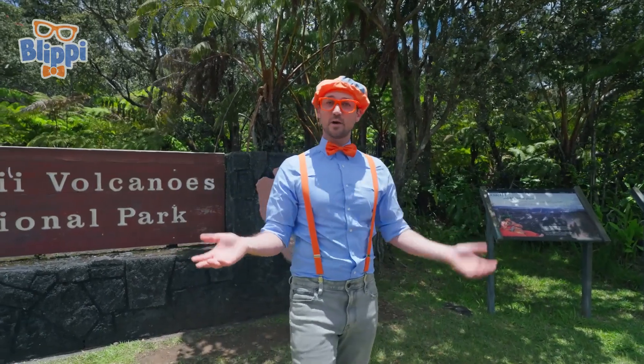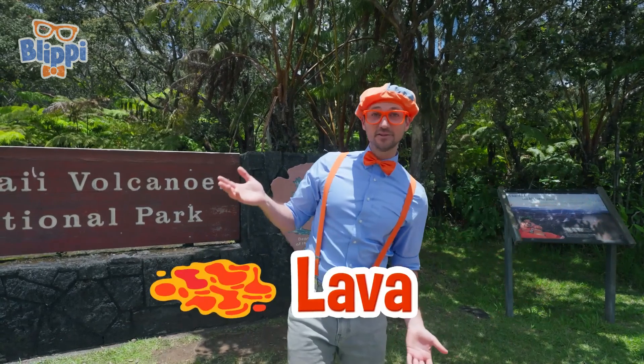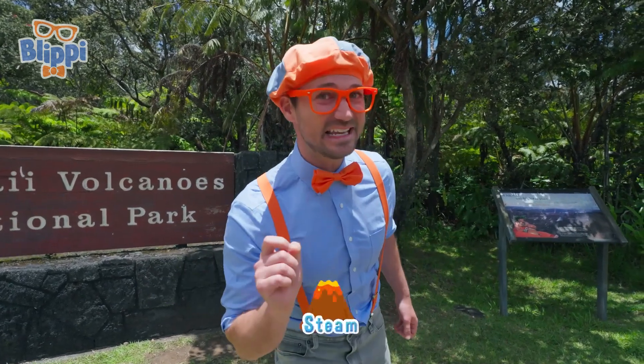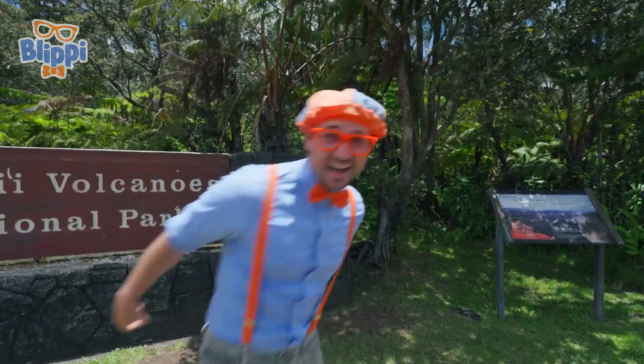Maybe we'll find out what it looks like after it erupts, or maybe some lava tubes. And maybe some steam. All right, are you ready to learn and have some fun? Me too, let's go.